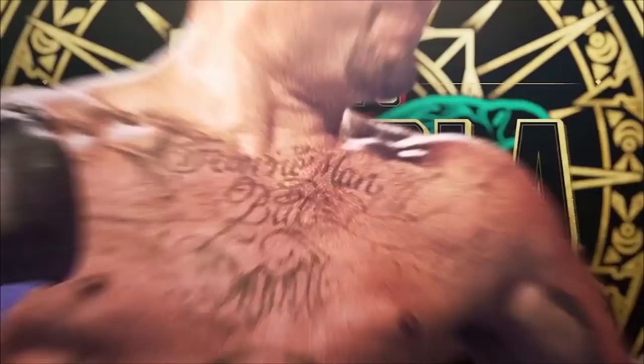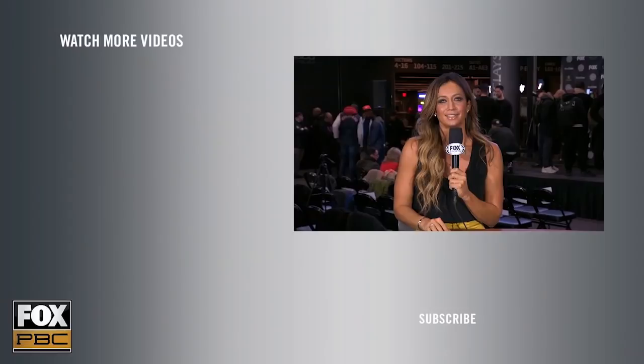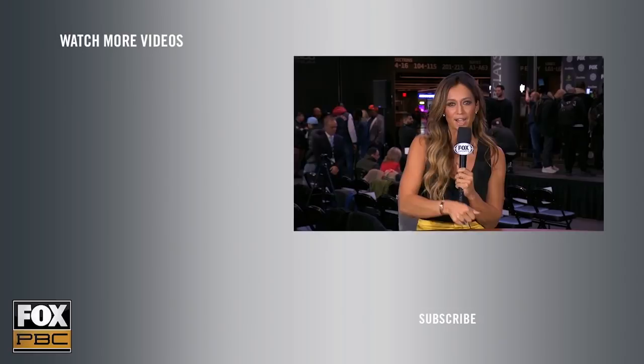Jerry Pettis falls to 13-1. Don't miss the return of former champion Andy Ruiz as he takes on veteran Chris Arreola, plus a stacked card of Mexican firepower. Buy now on foxsports.com slash PPV. Thank you for watching. If you enjoyed that clip, make sure you click somewhere around here and subscribe. From fight highlights to exclusive interviews, we have everything you need as a boxing fan right here on PBC on Fox.